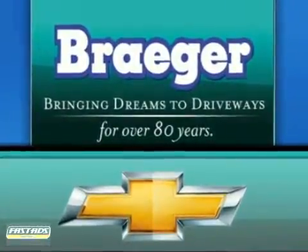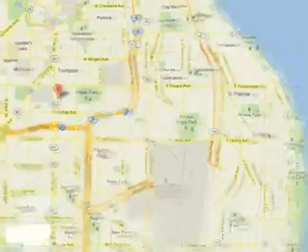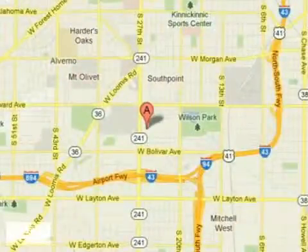Breger, bringing dreams to driveways for over 80 years. Call, click or stop in today. We are conveniently located at 4100 South 27th Street in Milwaukee, Wisconsin.